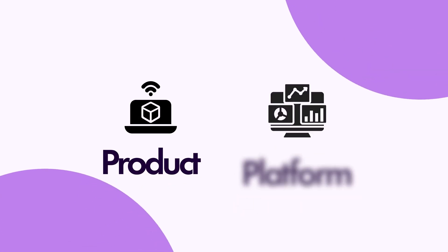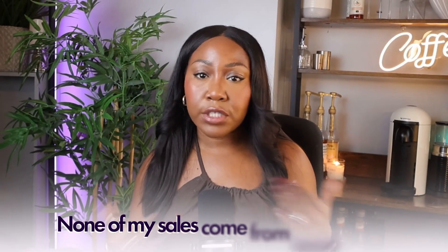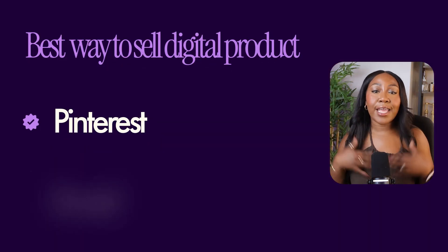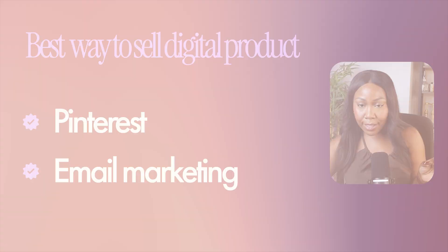Now you have your product and your selling platform. At this point most people tell you to go post your heart out on social media to find customers. But I'm proof that you actually don't need to do any of that — none of my sales come from social media. Instead of burning out trying to post content and do dances on Instagram every single day, I use Pinterest and email marketing to sell my digital products passively on autopilot.